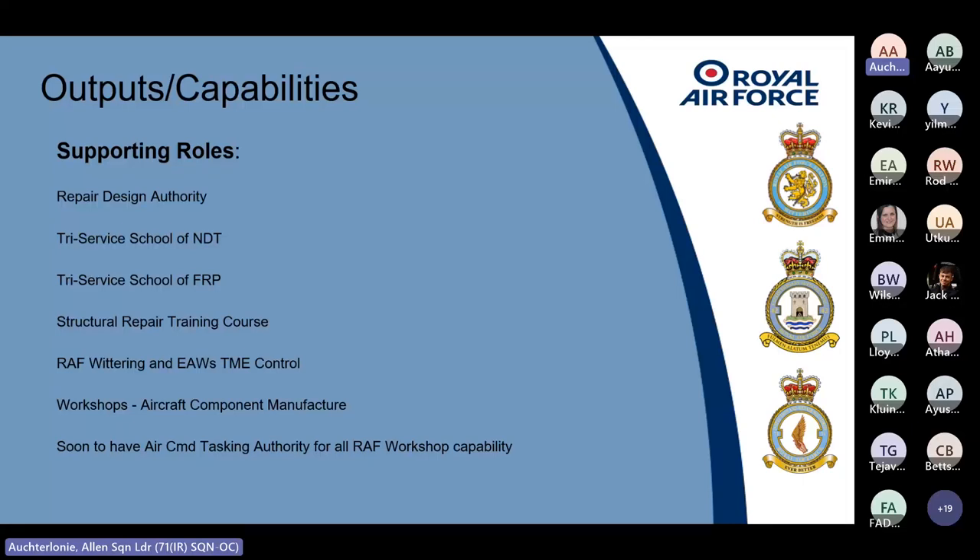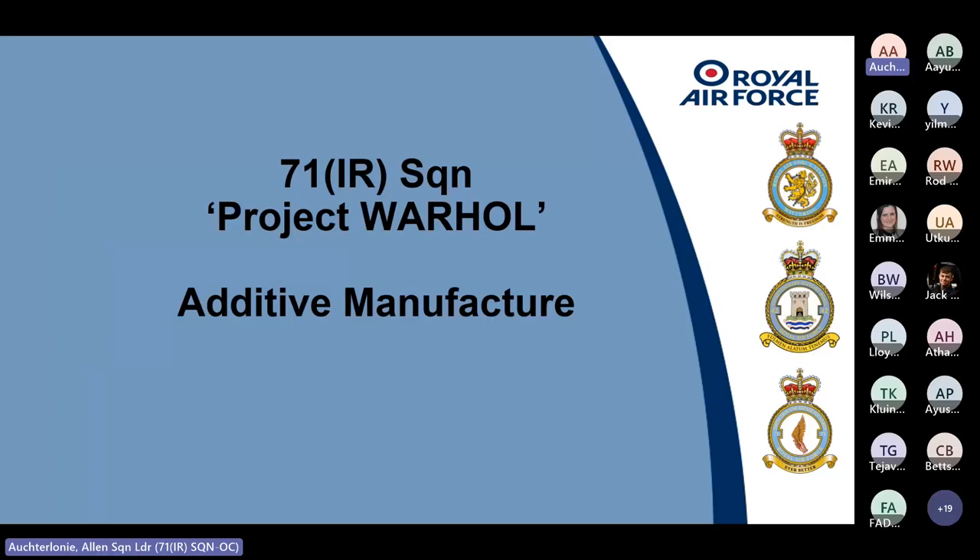Other areas in my team include a Repair Design Authority — we are DAIS accredited and can do in-house repair schemes — we run the tricycle of NDT and fibre-reinforced plastics training, an in-house structural repair training course, a TMEC for controlled items requiring calibration, conventional workshops for aircraft component manufacture, and we're looking at becoming the tasking authority for RAF workshop capabilities across the country.